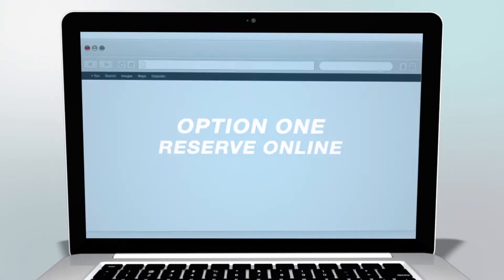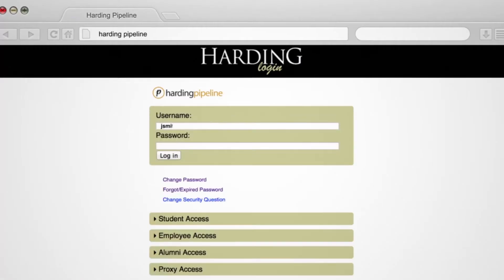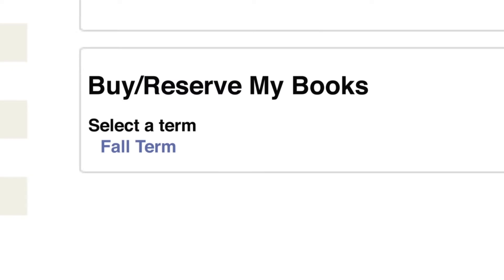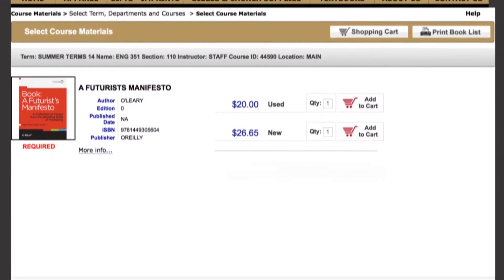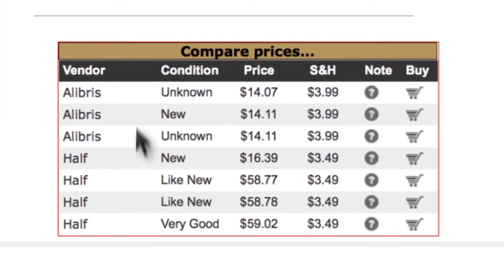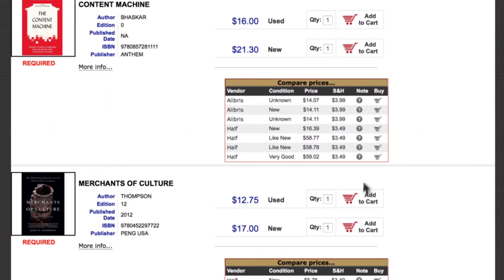Option one: reserve your textbooks online. Sign on to Harding Pipeline a few weeks before classes begin. On the Pipeline homepage, select the active semester link in the Buy and Reserve My Books section. From there, a personalized list of your textbooks will appear. From our site, you can compare our prices with other online textbook sites, and you can even purchase from these sites without ever leaving the bookstore's website.